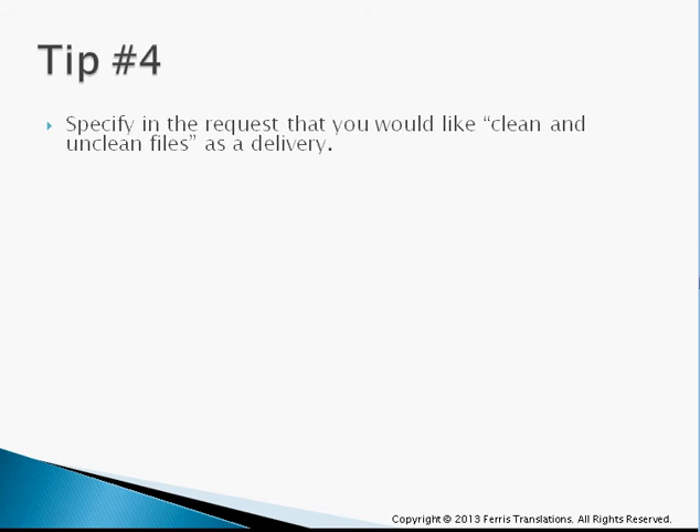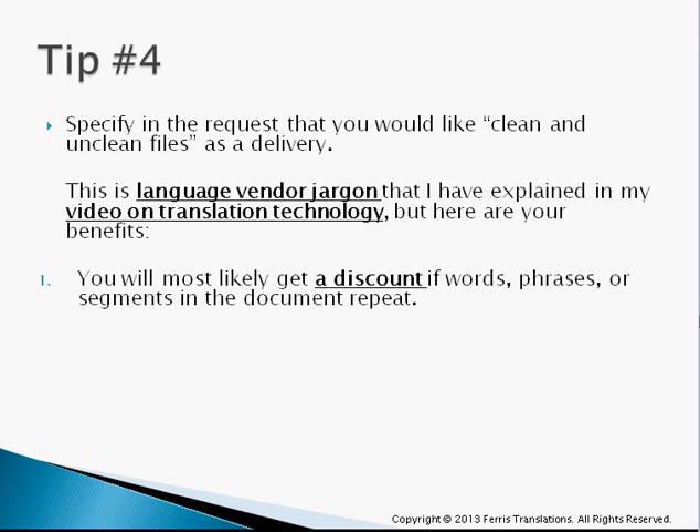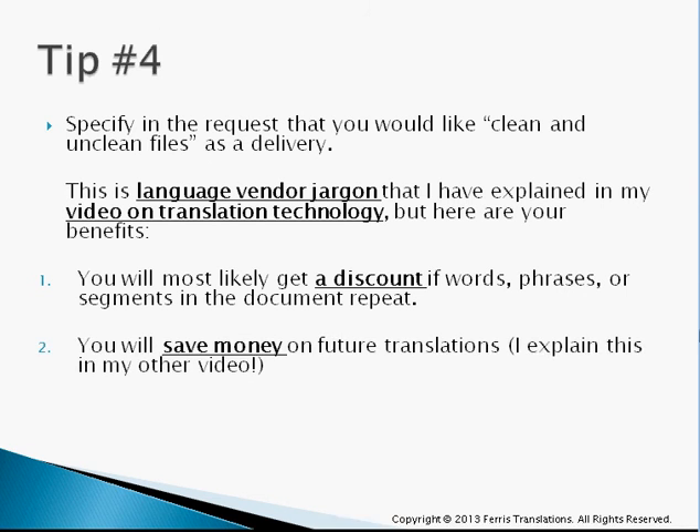Tip number four: specify in your request that you would like a clean and unclean file as a delivery. This is language jargon — I explain it in more detail in my video on translation technology. But even if you don't know what that is, just by saying that phrase, you give the person doing your quote the impression that you know the translation industry. You'll probably get a discount if words, phrases, or segments in that document repeat, because you can definitely save money on repetition. You're also going to save money on future translations, as the person doing your quote will likely introduce translation memory and explain that they keep one for all your translations.